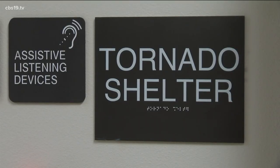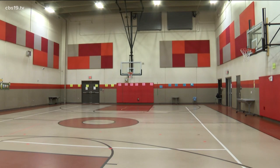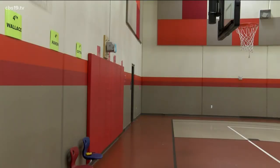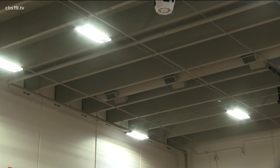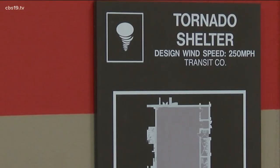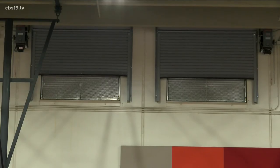Whenever there is a tornado siren that goes off, we immediately begin our evacuation plan into our built-in tornado shelter. This is actually a gymnasium. Five years ago the old school was torn down and this new school was built. It was strategically engineered to make sure the kids were safe. The shelter is basically complete concrete, designed to withhold wind speeds up to 250 miles per hour.